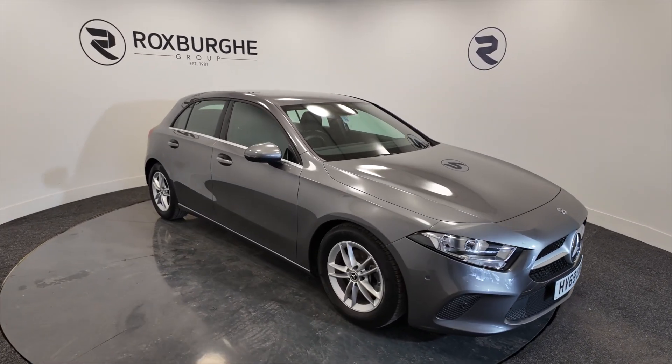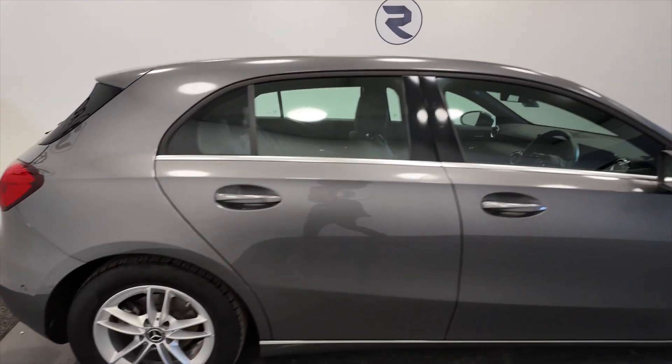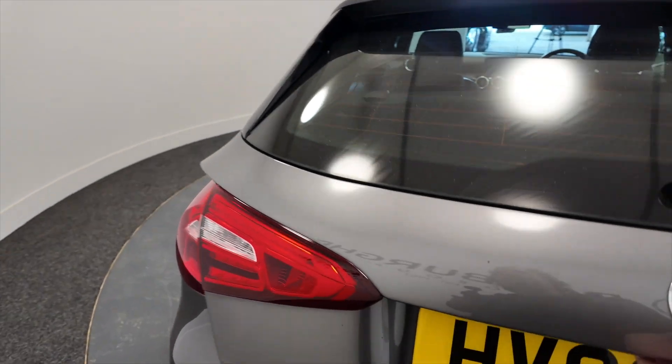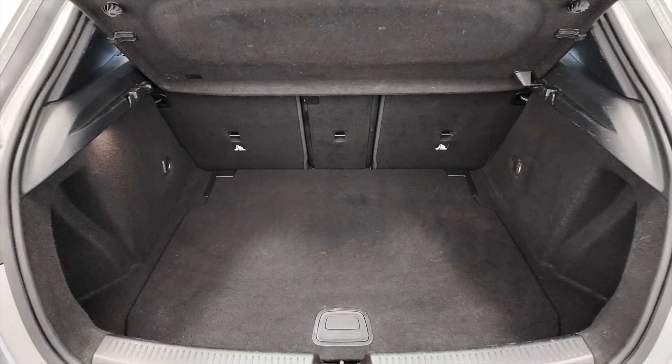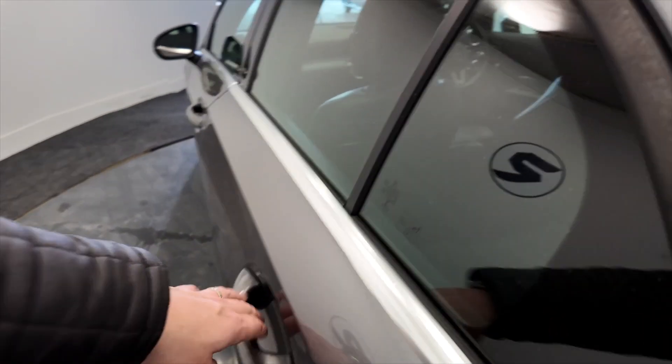As you can see it's got alloy wheels, 5-door with chrome trim, really nice. There's a really good size boot in these cars being a hatchback, with lots of space there, and the rear seats do fold for additional room if needed.